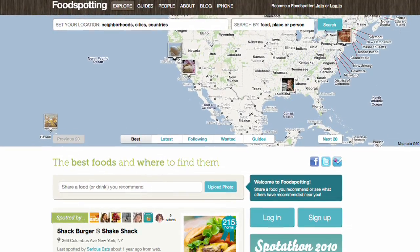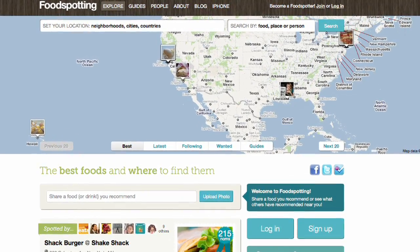Foodspotting is a geolocation application, and what that means in layman's terms is that your smartphone knows where you are at all times, whether it's an Android or an iPhone. Foodspotting shows you the best dishes based on your physical location, so if you're in Paris, Tokyo, Rome, or even Ethiopia, Foodspotting will work.